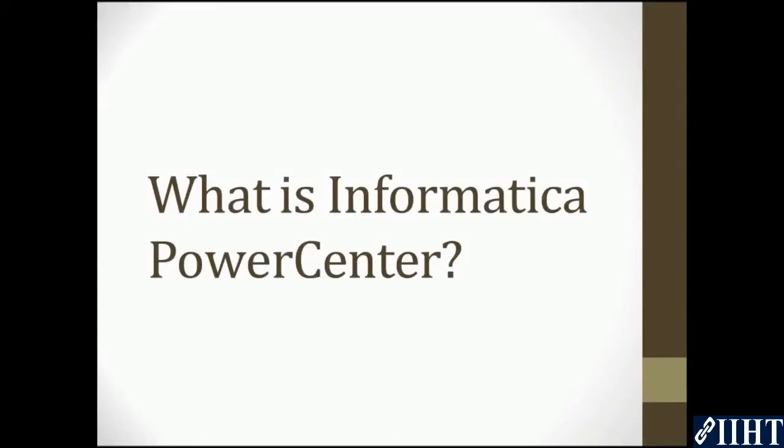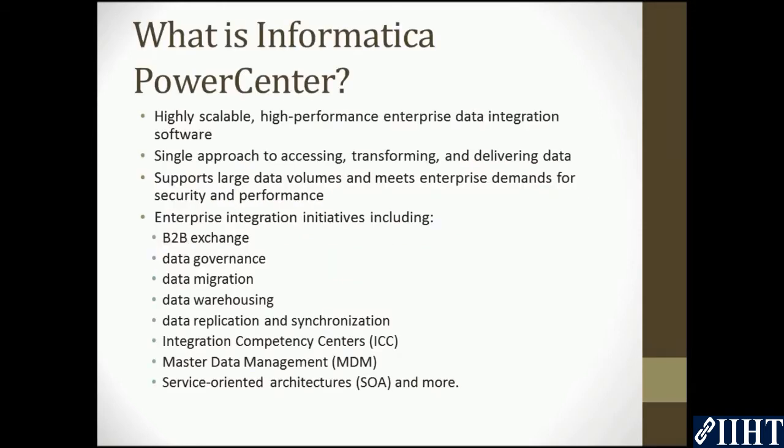Hey guys, hope you're all good. Today we'll see what is Informatica PowerCenter. Informatica PowerCenter sets the standard for highly scalable, high-performance enterprise data integration software. PowerCenter empowers your IT organization to implement a single approach to accessing, transforming, and delivering data without having to resort to hand coding the software.